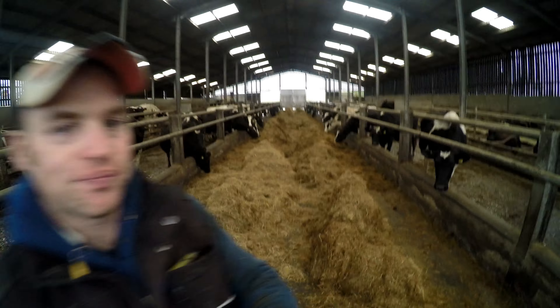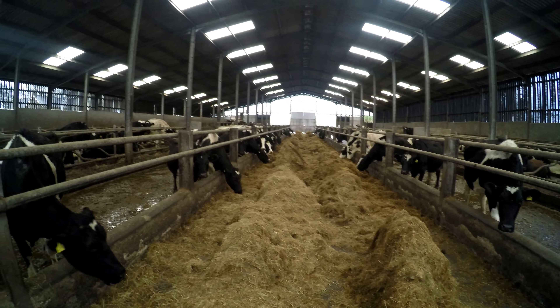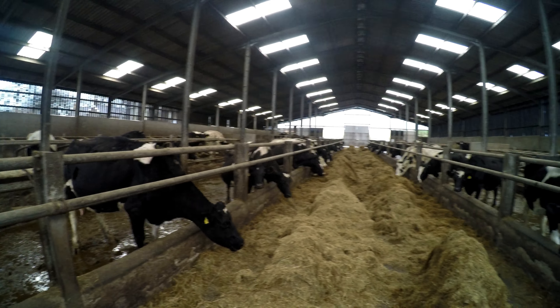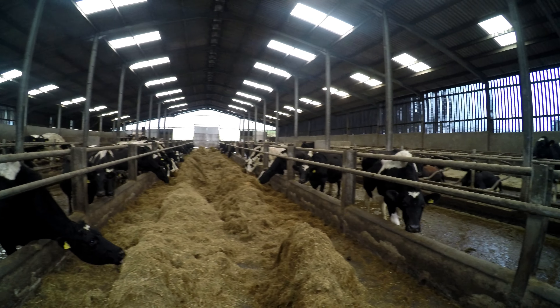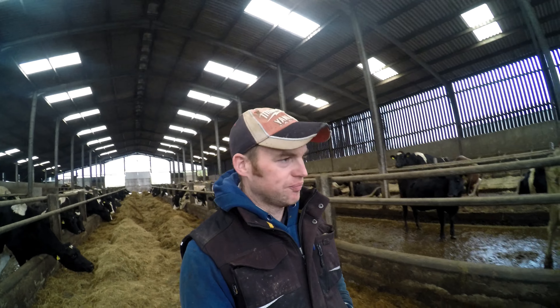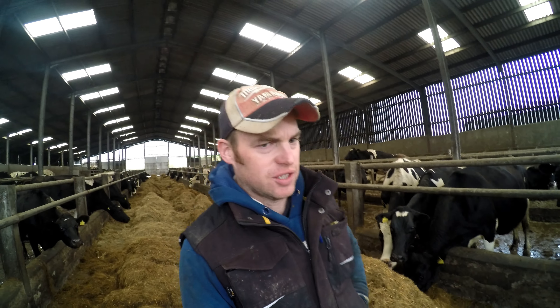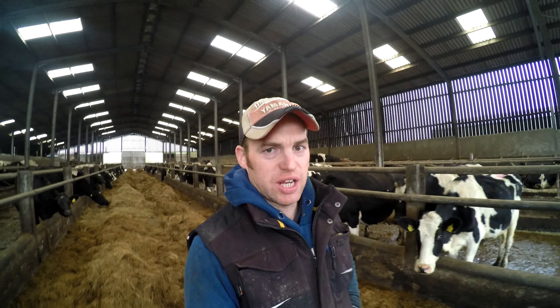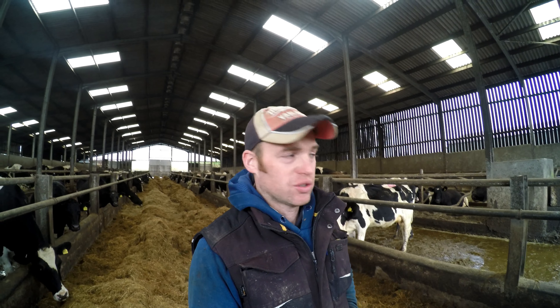They're in here now eating round bale silage. We've decided to give them bales to save our main clamp, which is full of first cut, so we can save the first cut for when they're freshly calved next spring. All the cows will be dried off by Christmas so they'll be on this bale silage. It's pretty good stuff — all first or second cut, and mostly grass, a lot of it gone a bit strong in the paddock, so it's all fairly good quality.